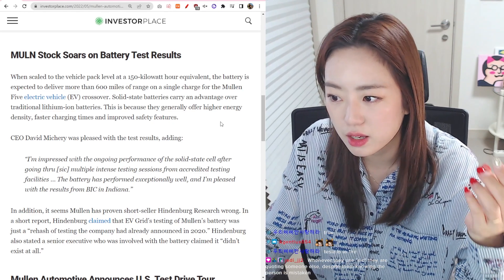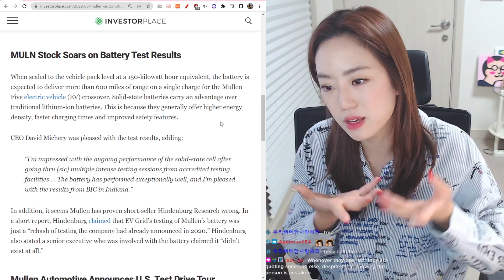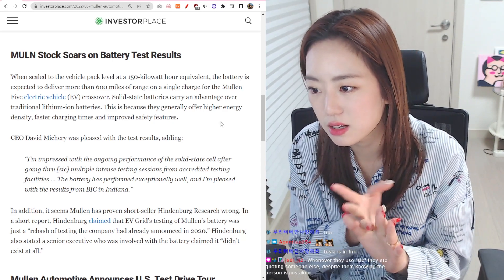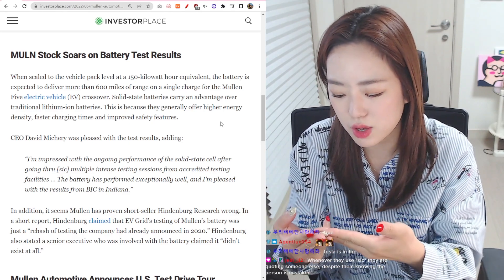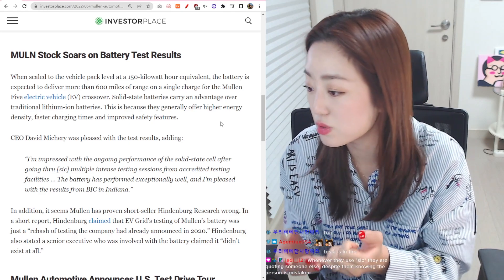Something to look out for is which method would be, first of all, environmentally friendly — that would be number one. And then how long the battery lasts and how charging affects it, because that's normally what electric vehicles want to solve.